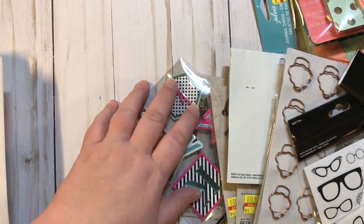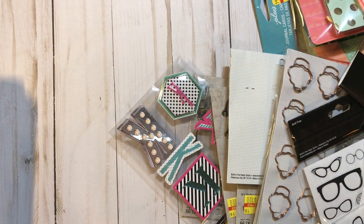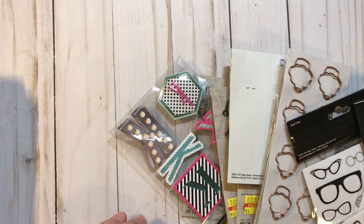Hey everyone, it's Christy with Anchor Life. Thanks for tuning in. I went to Hobby Lobby today to look at their clearance section one more time and I'm not going to go back — I think they were pretty much cleared out everywhere up and down all the aisles. I went to two different ones, so let's see what I got.